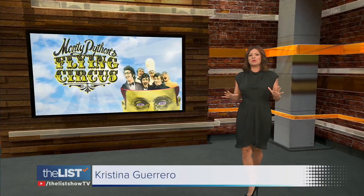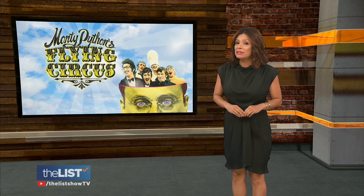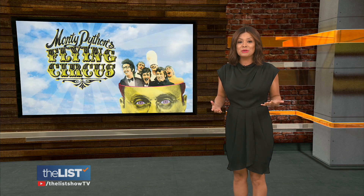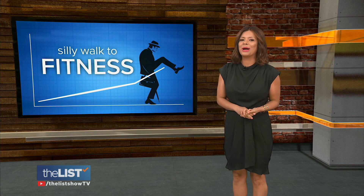Are you bored with your workout and looking to change it up? A university researcher was watching an old episode of Monty Python's Flying Circus, and it occurred to him that the sketch they were doing could be a fun way to burn a lot of calories. Jimmy Rhodes caught up with him and learned how to silly walk your way to fitness.